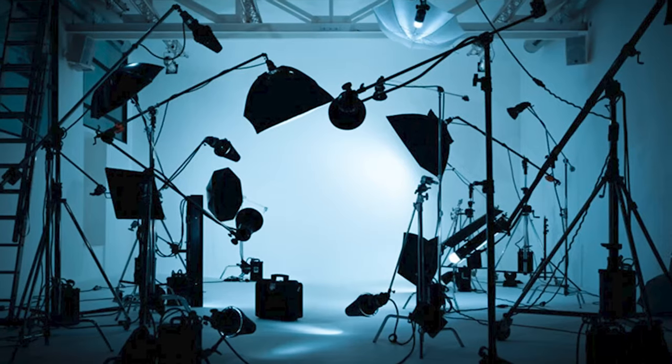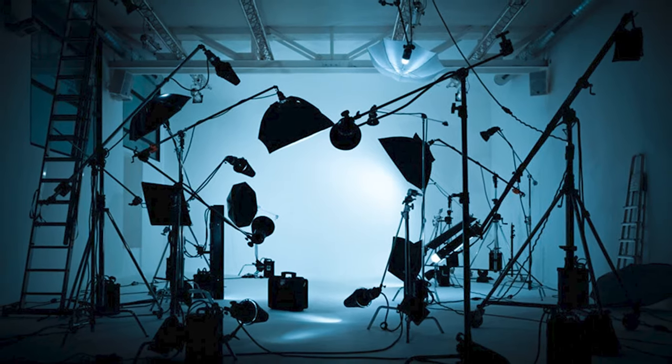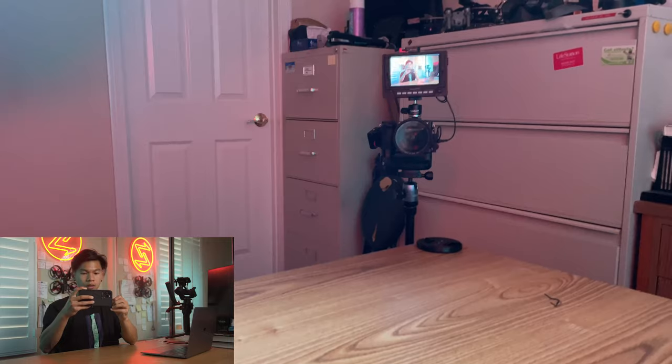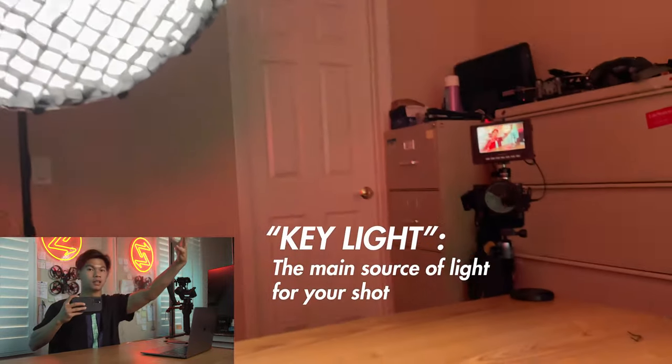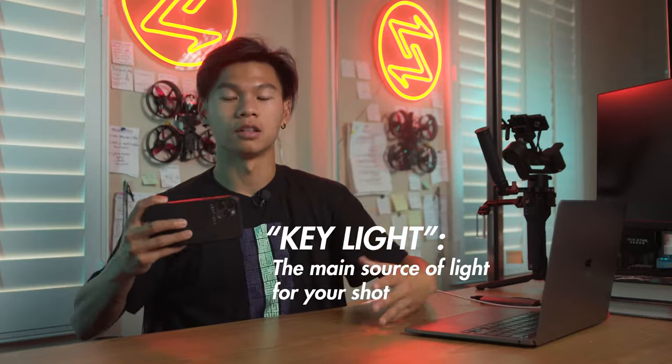Lighting can look like a complex, endless journey of technicalities, but at the end of the day there's really one thing you should remember as a beginner. Let me explain a key light. That's my camera, and this right here is my key light — the light that's allowing most of my face and my entire subject to be lit up. This is what it looks like when my key light is turned off. While it looks kind of cool and moody in this situation, most times I want you to focus on me, and right now there is no key light helping you focus on me. That is the power of the key light.